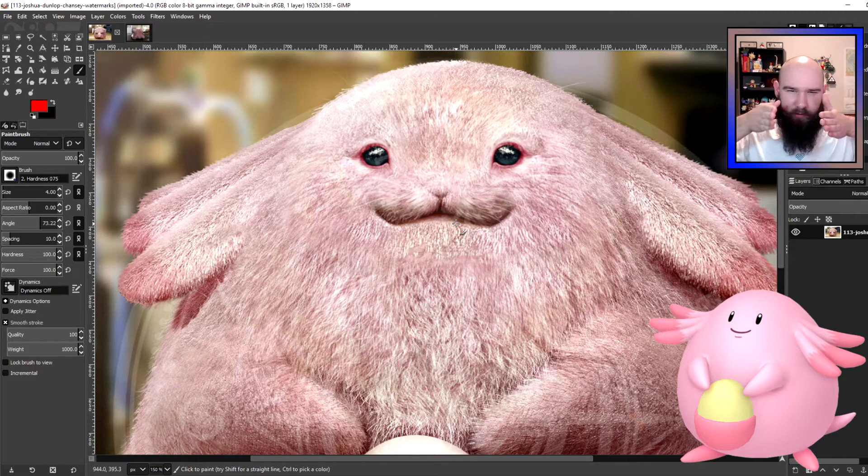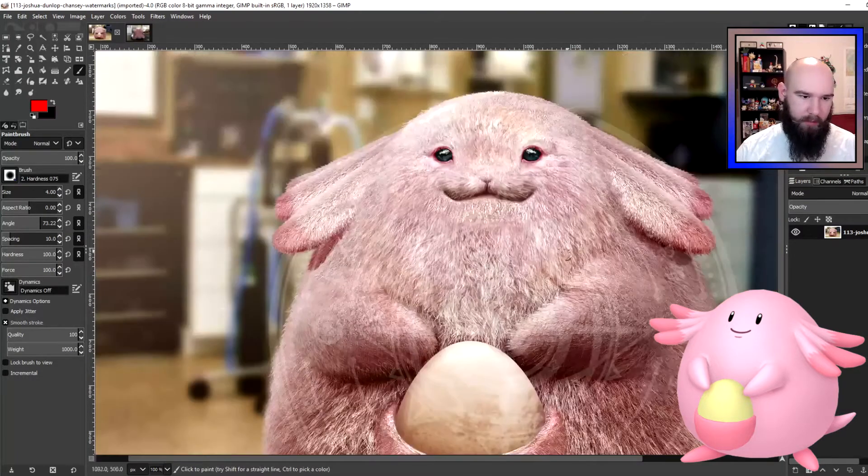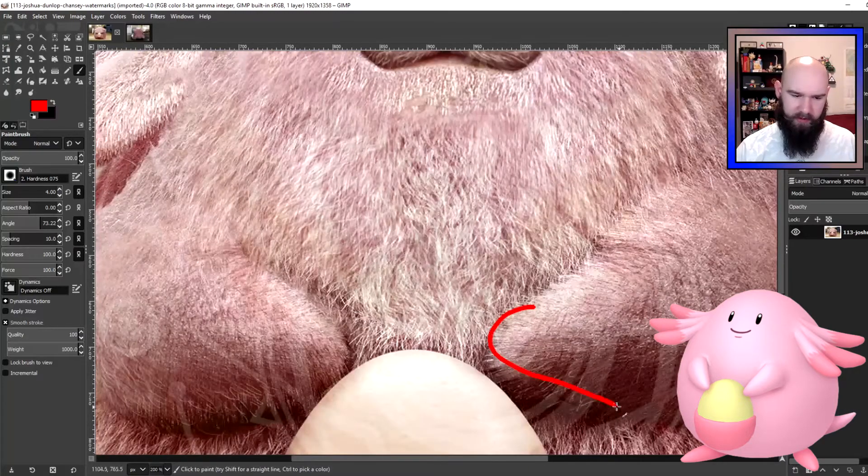Rabbits generally have a rather narrow face, but Chansey is pretty thick, so it just sort of takes the rabbit-type face and flattens it. Chansey itself is a very nondescript Pokemon. Unlike Blissey, Chansey doesn't really have a lot going on with its body other than that it's just large, pink, has these feathery head things, and has arms without really any fingers or claws at the end of them.